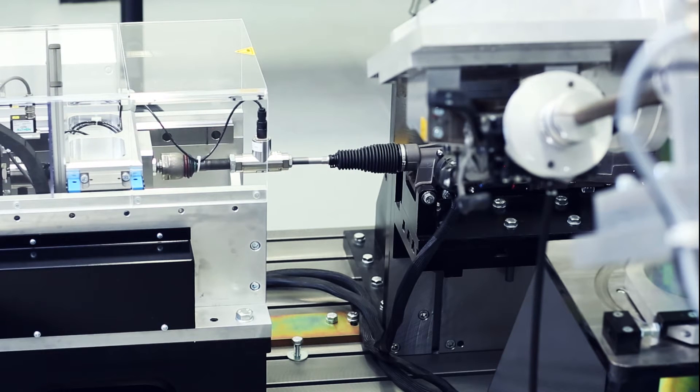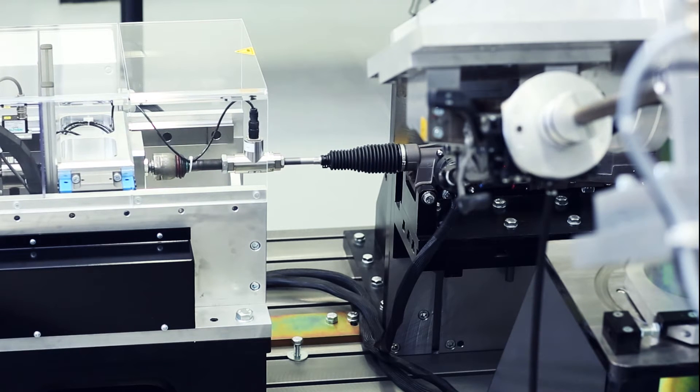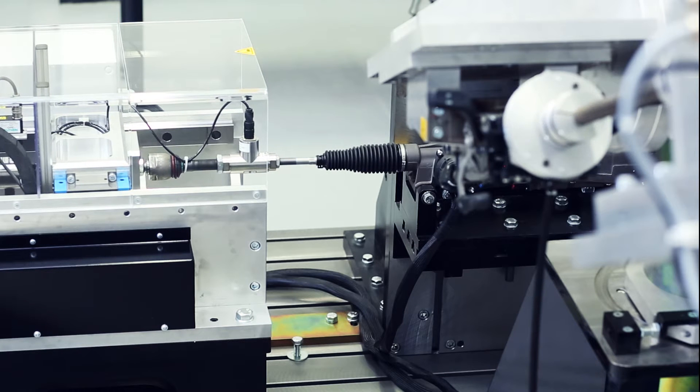In addition to pure function tests, you can also use the steering test bench for mechanical load tests.